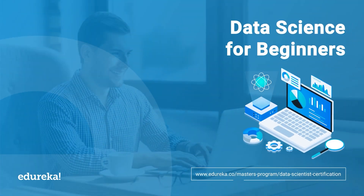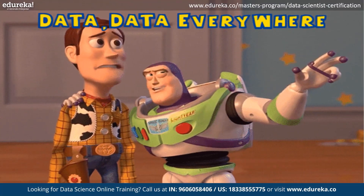Every day we create 2.5 quintillion bytes of data. That's enough to fill 500 billion DVDs.